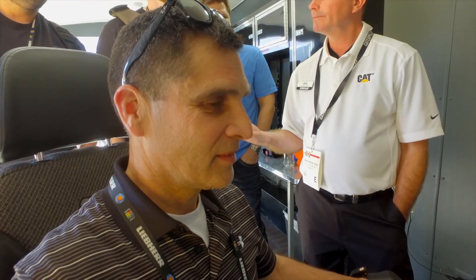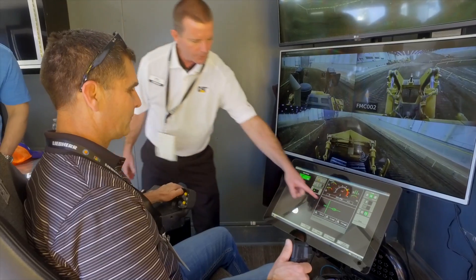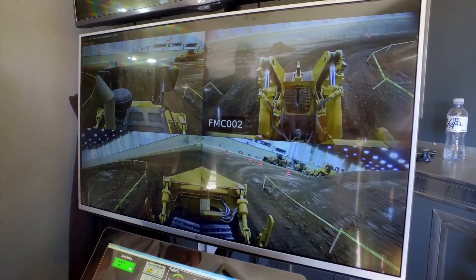Mike Brace supervises road maintenance crews for the state of Washington's Department of Transportation. At ConExpo 2017, he got to run remotely a CAT D8T 1,400 miles away.